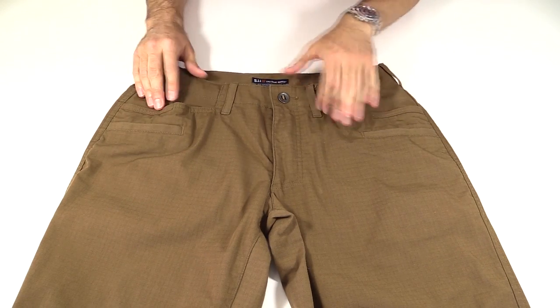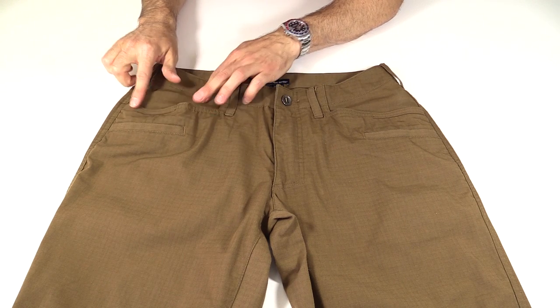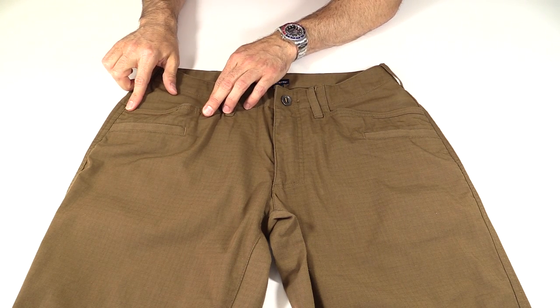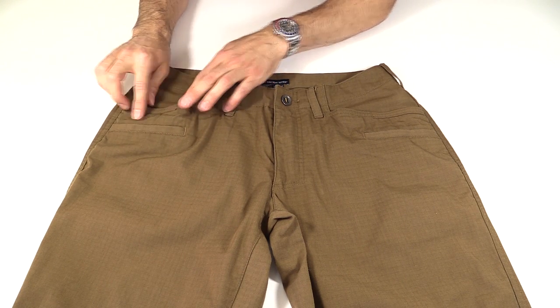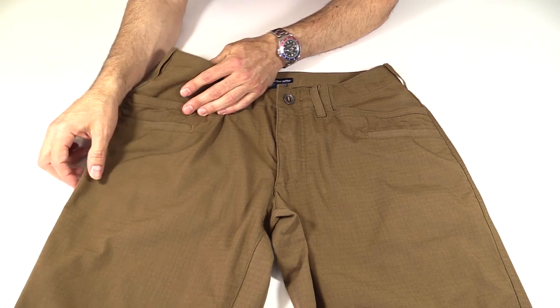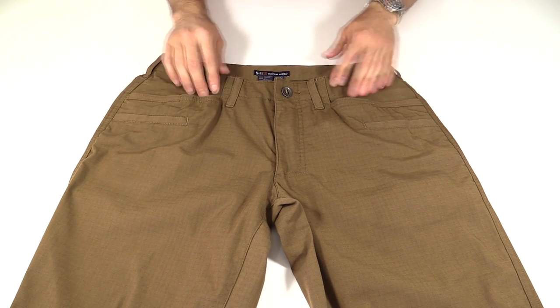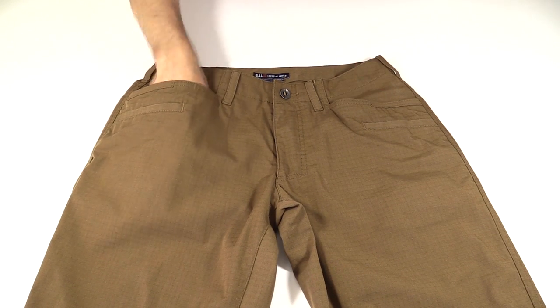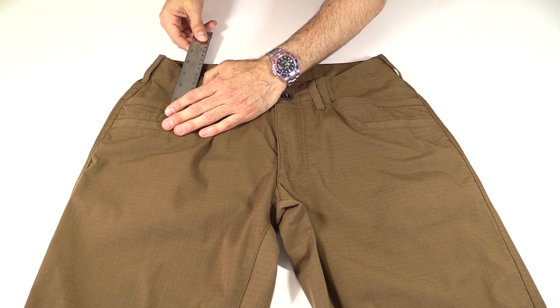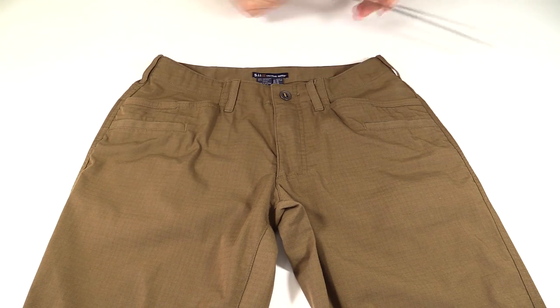Onto the pockets. These pockets are designed sort of a jean cut — they go straight across. They're reinforced with Cordura nylon where your knife is going to go. And then just below them, there is a cell phone pocket. One of the ideas with the design being more casual is that there's no cargo pocket down here. These pockets are pretty decent, decently sized — depth-wise about 8½ inches, opening is about 5½ inches.